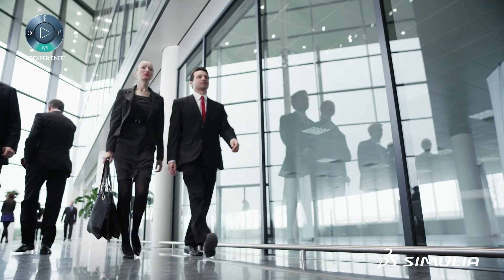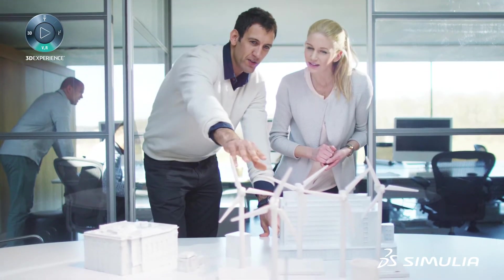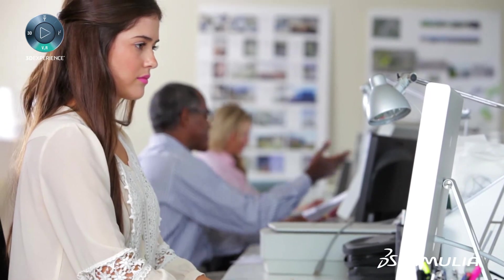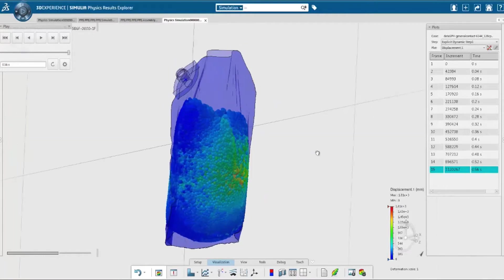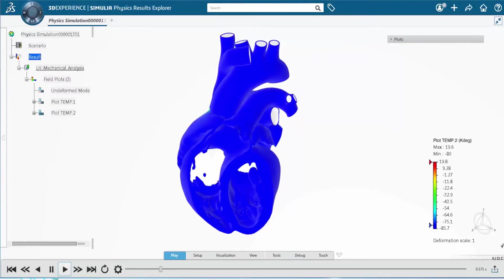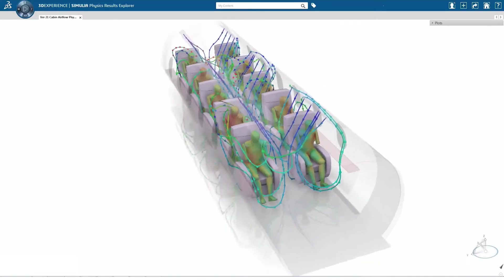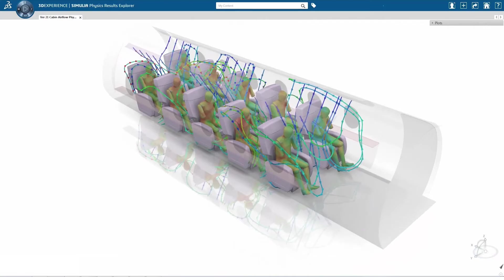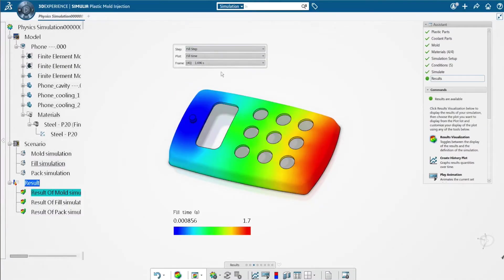Companies around the world today well understand the need to utilize realistic simulation as a core business process to reduce cost, increase product performance, and power sustainable innovation for product, nature and life. The 3D Experience platform provides a simulation data management foundation with a common user interface for everyone, serving both occasional users and simulation experts.